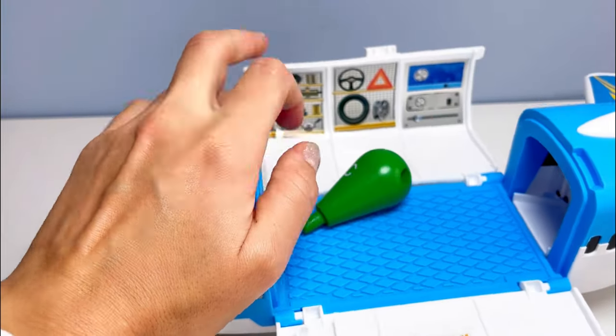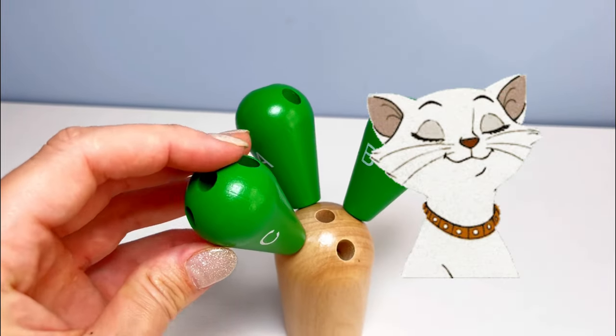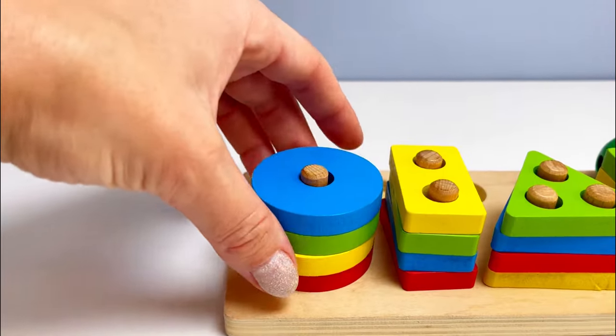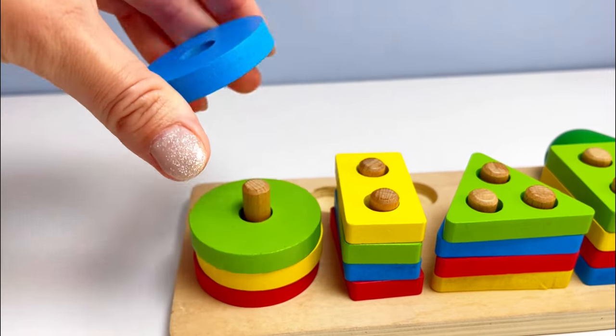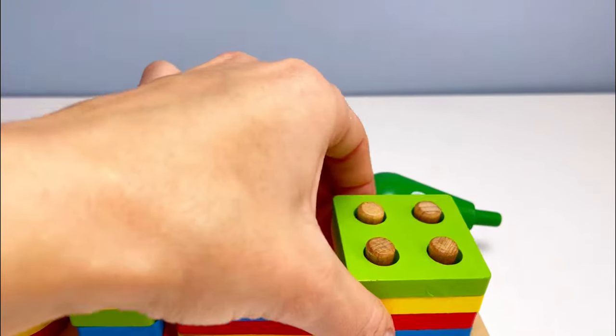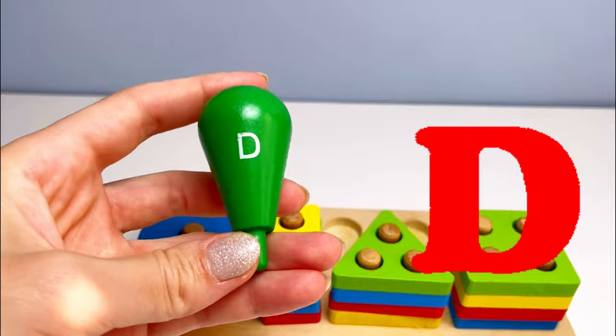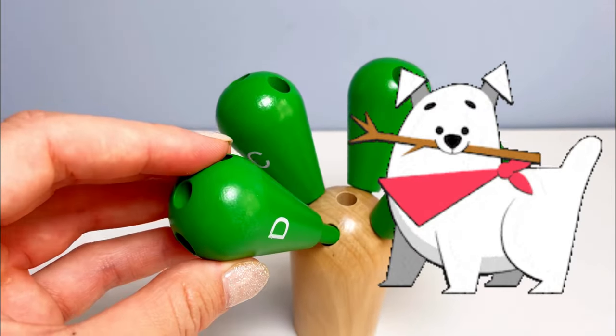Next we need letter C. Wow, it's an arrow — what's inside? It's our letter C! C is for cat. Next let's find our letter D. We have some circles, some rectangles, triangles, and some squares — and look, it's our letter D! D is for dog.